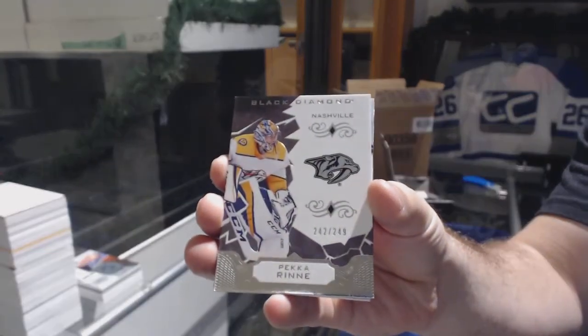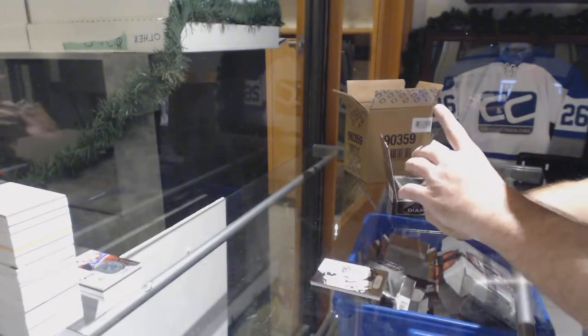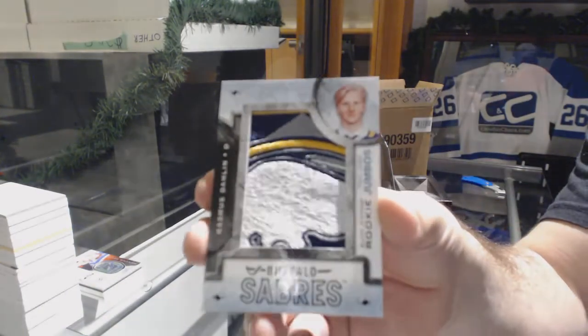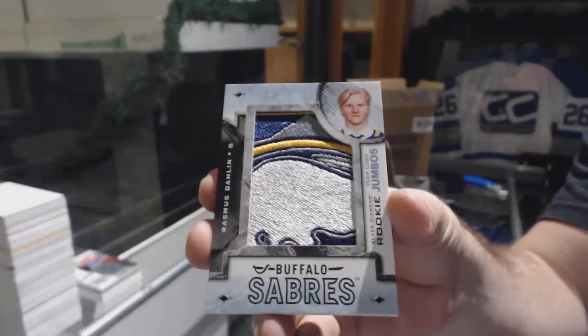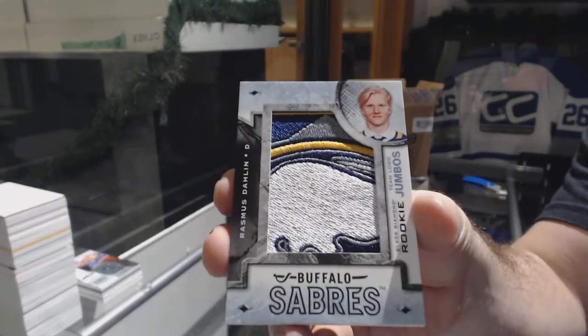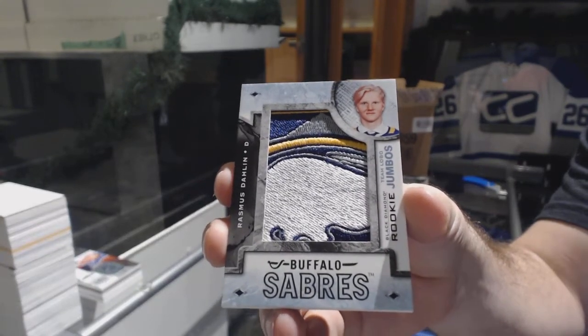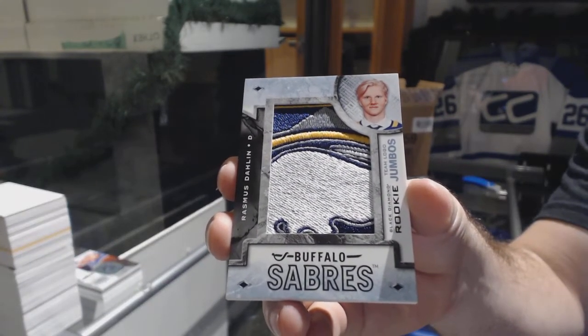For the Preds, 249 Pekka Rinne — standing, I'll double check after. For the Buffalo Sabres, team logo jumbos — Rasmus Dahlin.